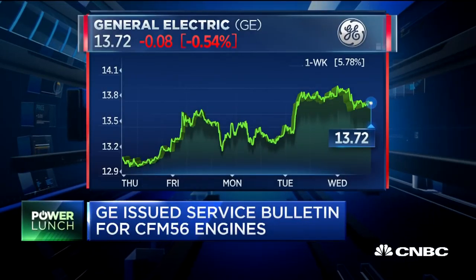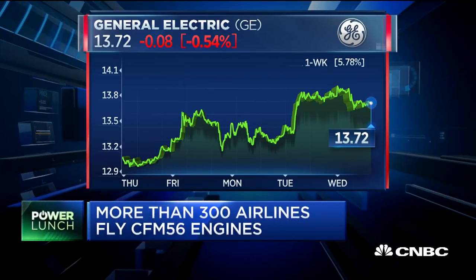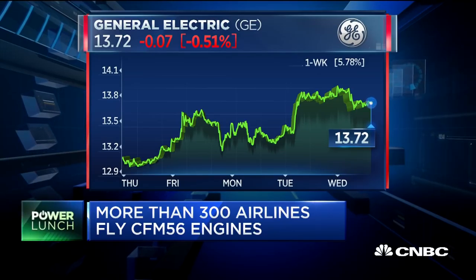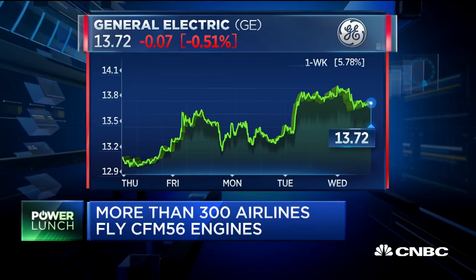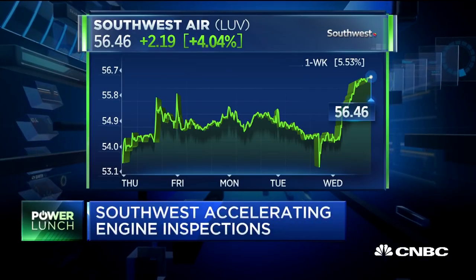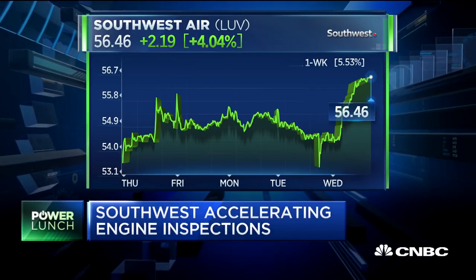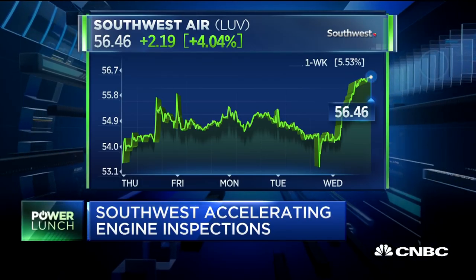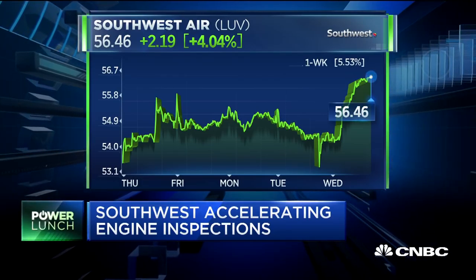GE did issue a service bulletin on these particular engines back in June of last year. In 2016, there was a similar type of accident, though nobody is saying that it's exactly what happened in this case. As you take a look at shares of General Electric, keep in mind that this is an engine that more than 300 airlines around the world are using — the CFM56, again, the workhorse of the 737.